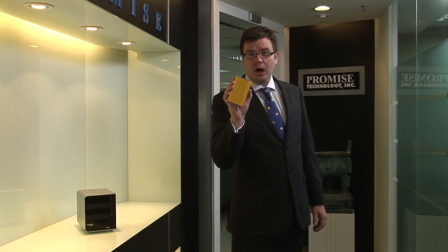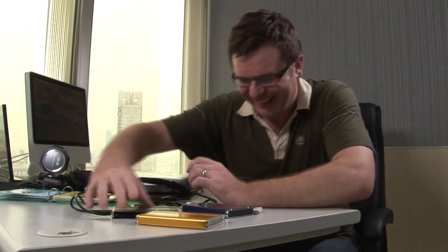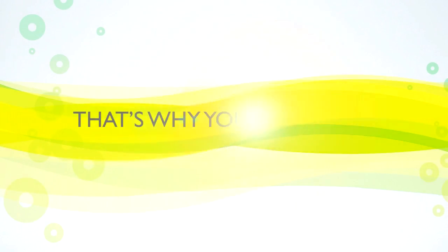Do you still use a portable hard drive to back up your data? No one knows when that drive will crash. It could be next year, next month, next week, or even tomorrow. That's why you need RAID.